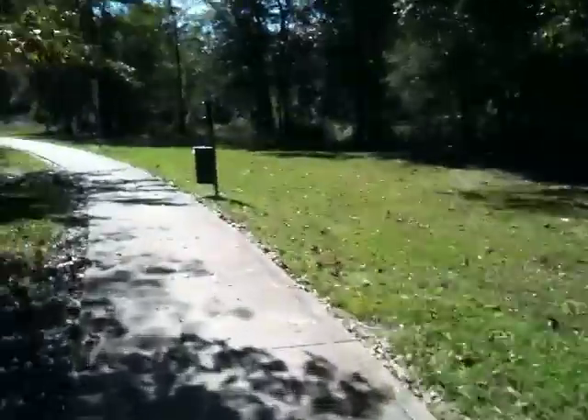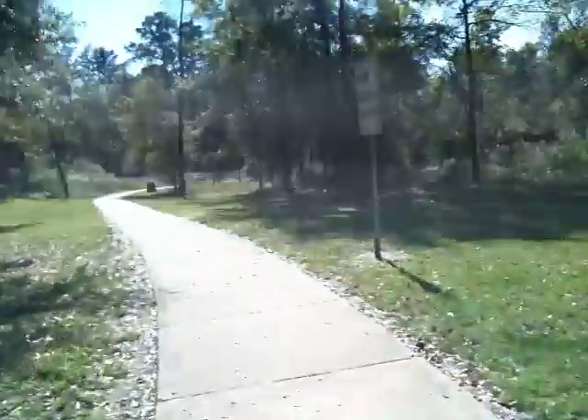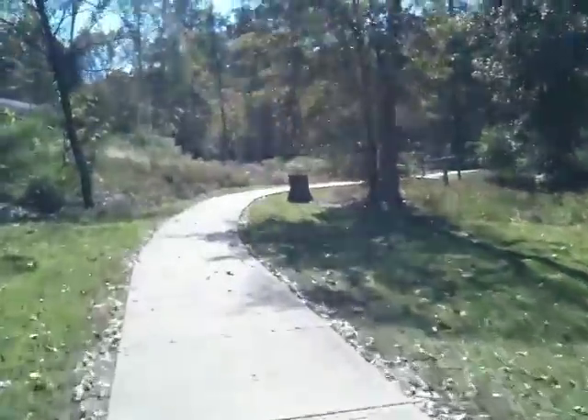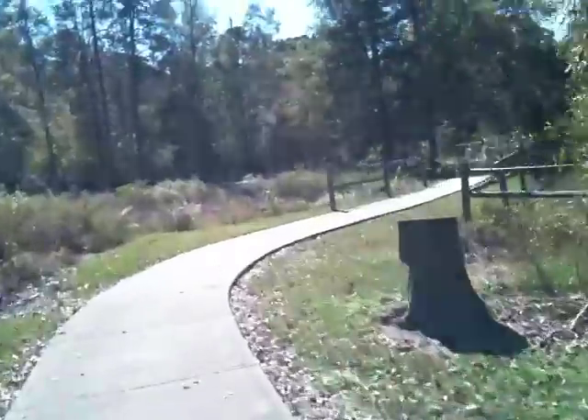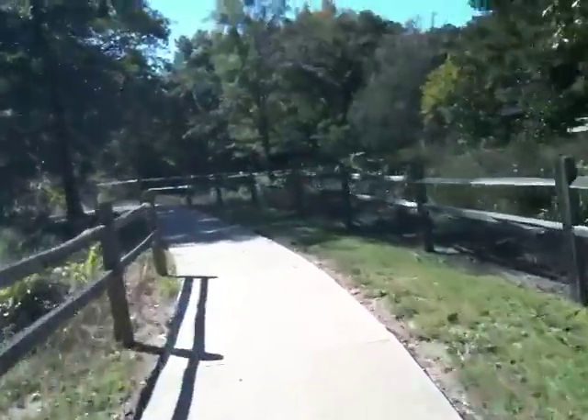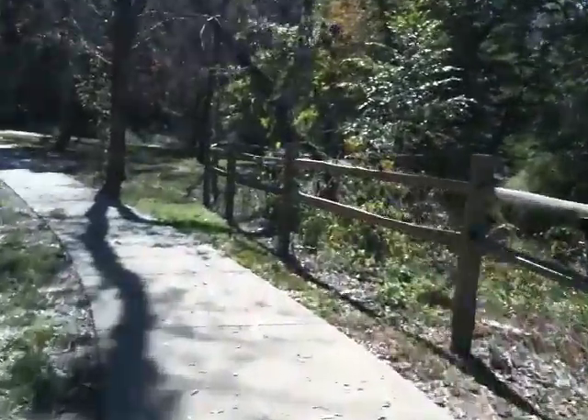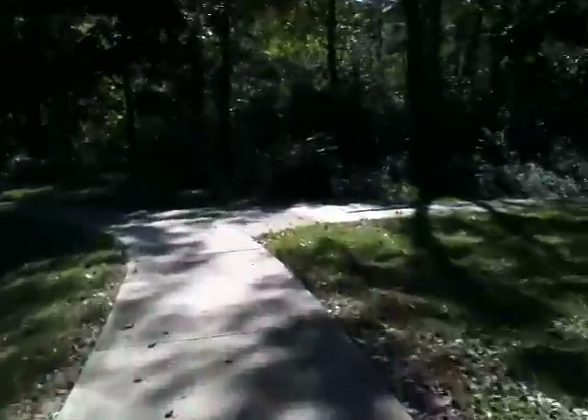This is Little Shades Creek right here on the right. This is the sidewalk behind the retirement center, so you have to be careful through here — people walking a lot. And also you have to watch out for frogs and stuff. This swamp over here, a little drainage area — there's a lot of frogs.